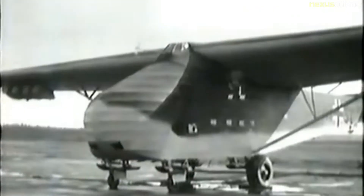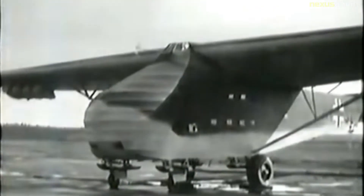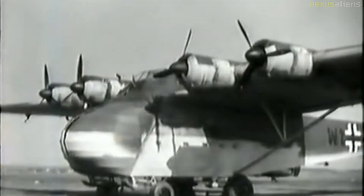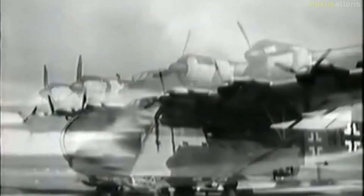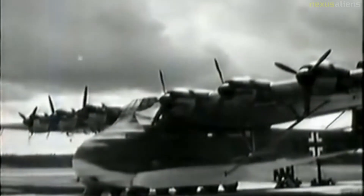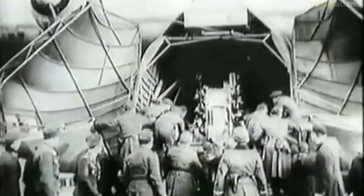The Me-323 had a maximum speed of only 219 kilometers per hour at sea level, and speed dropped with altitude. For defensive armament, it was armed with five 13-millimeter MG-131 machine guns firing from the dorsal position behind the wings and from the fuselage.